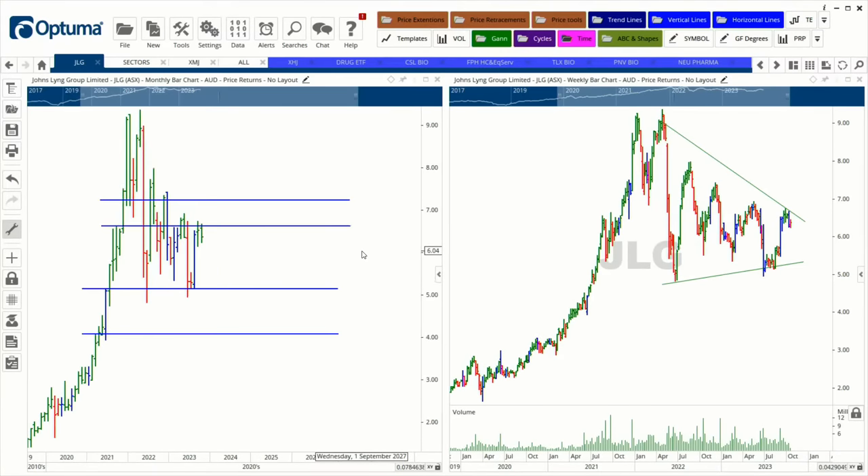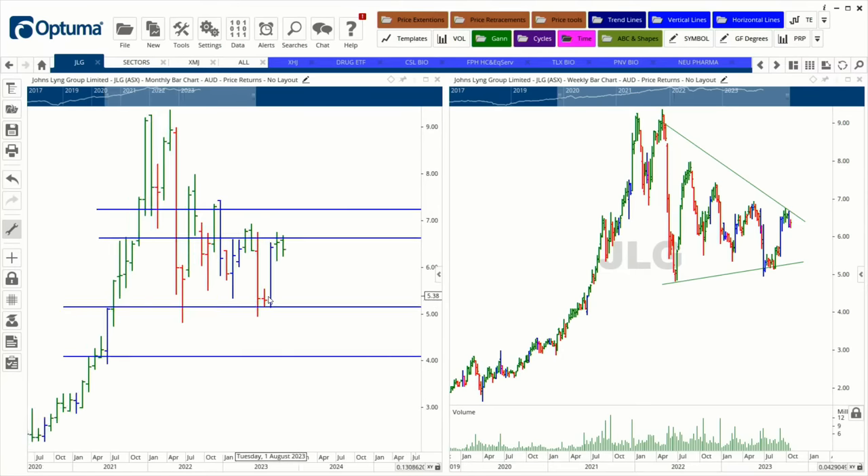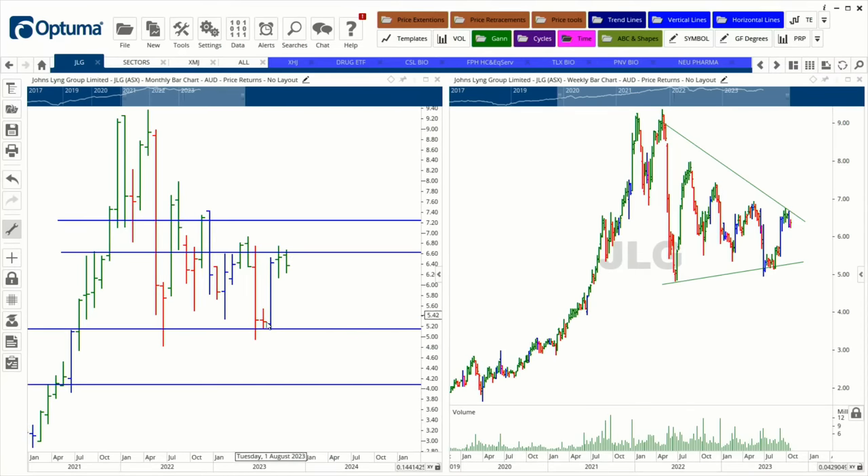Stocks that sit just outside an index barrier — like the top 100, 50, or 200 — can see their price pushed up when they move into that index, because the big funds have to take a position. There's support visible on the chart around $5.15, and after some indecision through August-September the stock took off and has been holding up well.